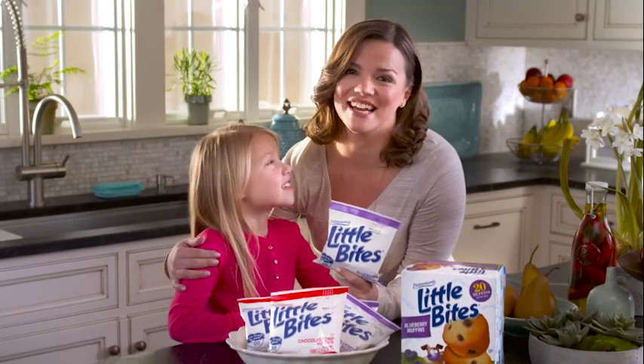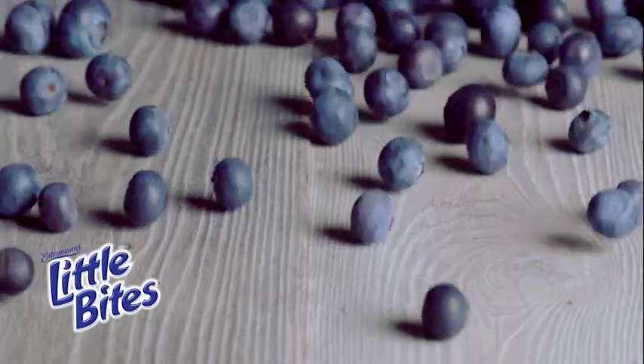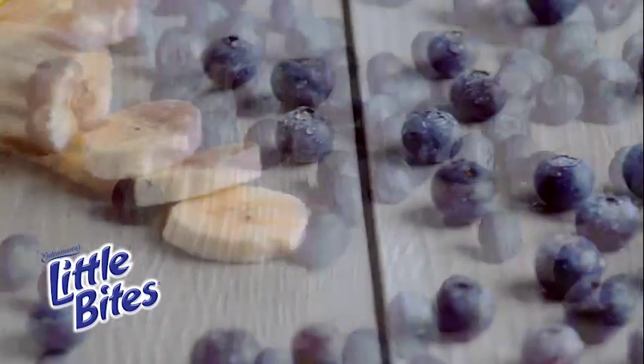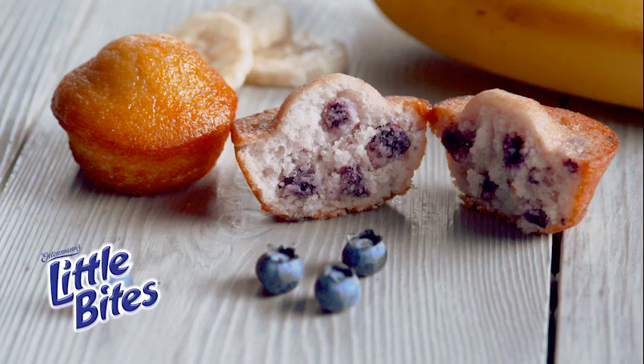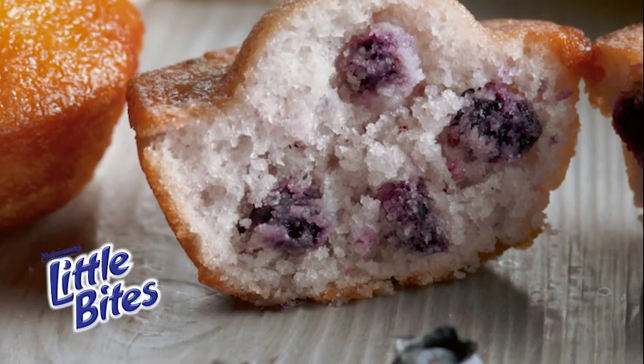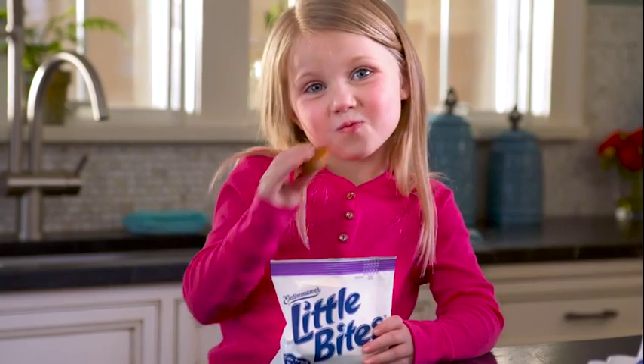We start our day smiling together with Entenmann's Little Bites Muffins. Yummy! They're made with real ingredients like real blueberries and real bananas, with zero grams of trans fat per serving and containing no high fructose corn syrup. Baked soft and moist with the delicious taste kids love and the good choice I want.